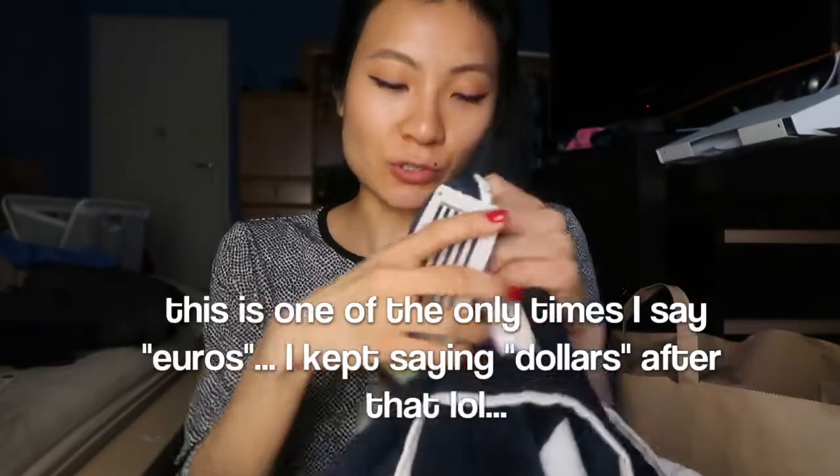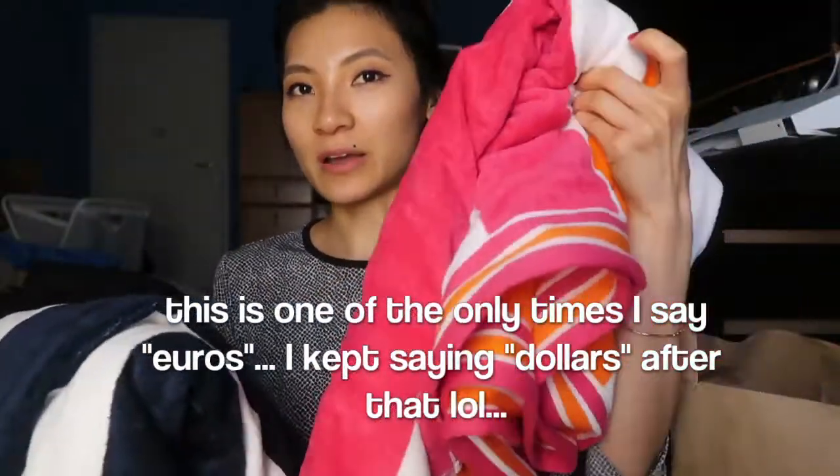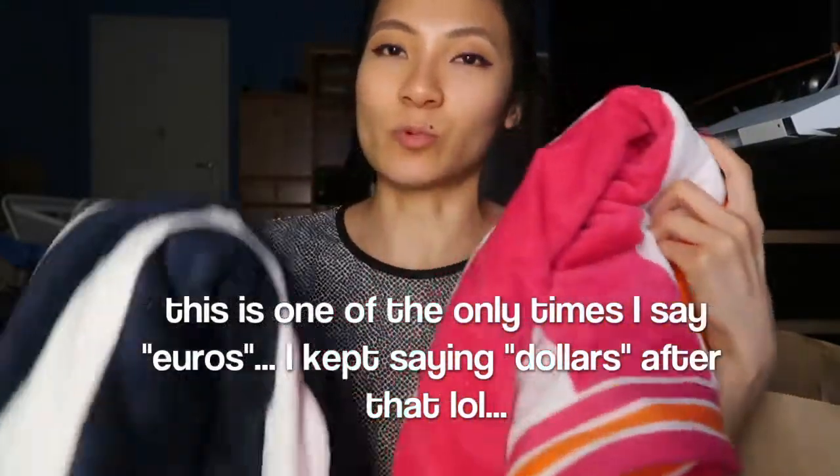I'm going to start with everything in this bag — we came back with two bags in total. The first thing we got were two beach towels. We're not going to the beach anytime soon, but we use these instead of regular bath towels because regular bath towels are just too short. We got these in extra large — 100 centimeters by 180 centimeters — and they were 11 euros, which I thought was a steal. They're really soft.